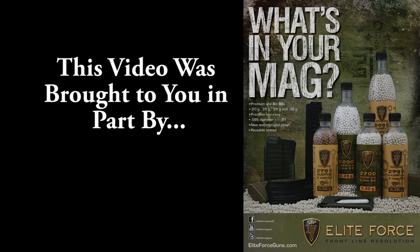This video is generously sponsored by Elite Force Airsoft BBs — what's in your mag — and is unofficially sponsored by Voodoo Tactical, because Jason Conroy gets upset when I wear 5.11 stuff.